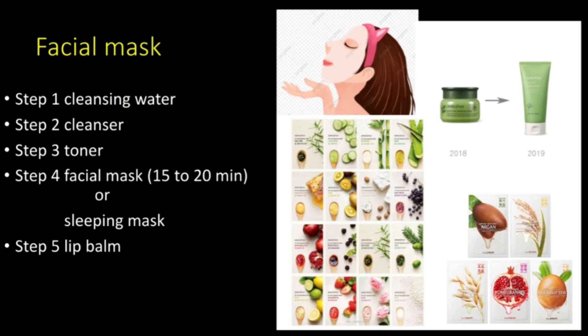This will be my facial mask routine, which consists of 5 steps: cleansing water, cleanser, toner, facial mask for 15 to 20 minutes or sleeping mask, and then lip balm. The facial masks I use are from Innisfree My Real Squeeze Mask. Both are priced at less than 10 ringgit. The sleeping mask I use is from the Innisfree Green Tea Sleeping Mask.